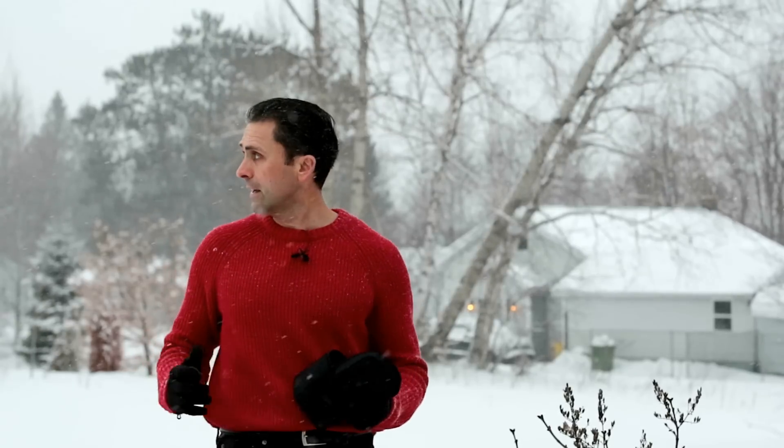I'm Dustin Abbott and I'm here today on a wintry Canadian day to give you a quick video review of the Sigma 35mm f/1.4 DG HSM Art series lens.